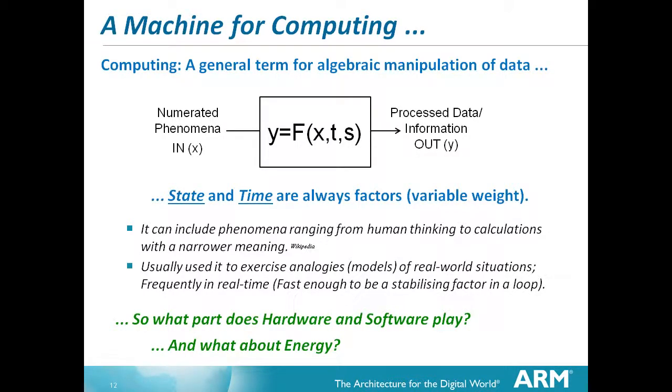Returning to the computer theme - a machine for computing. In this wide sphere of computing, we know that computing is not just about digital computing. It's about processing information, processing enumerated phenomena and producing some useful output from it by straightforward manipulation. State and time have always been factors in this. It can include abstract phenomena as well as real physical phenomena. Essentially you create a model and you exercise that model to predict something about the future. We're doing it with an iPhone, we're doing it with weather forecasts, we're doing it with an engine management system.